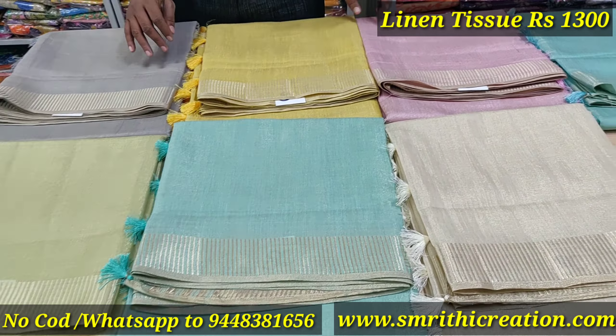Running pallu, running blouse. It's a speciality because of the tissue yarn. The rate is 1,300.